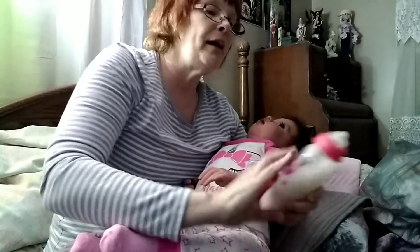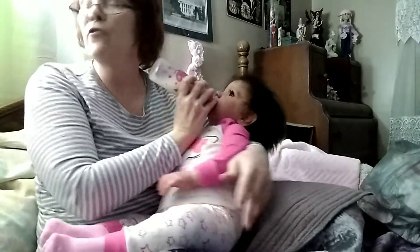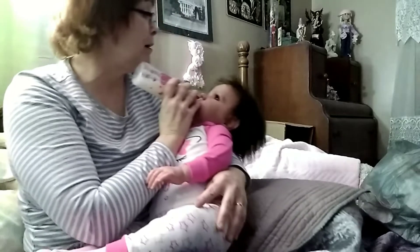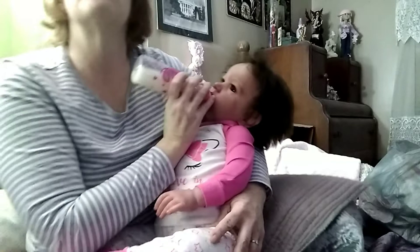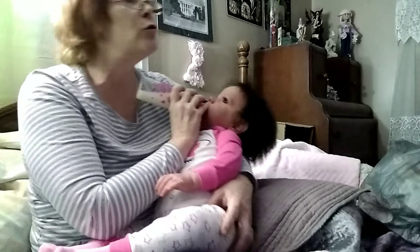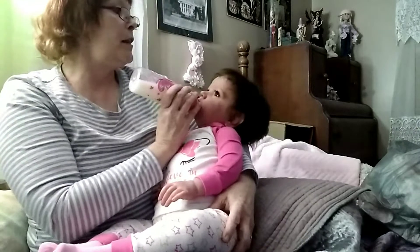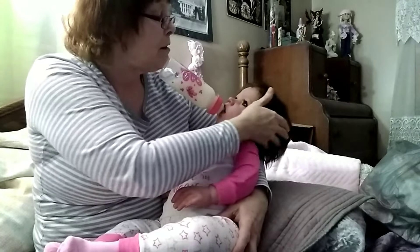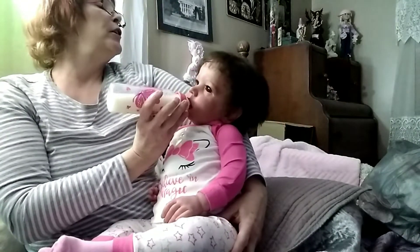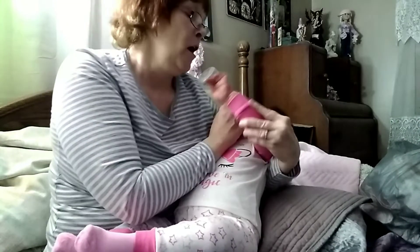I hope everybody is all good today - happy and enjoying their babies and the nice weather. It's gotten pretty warm here. Look at her hair when I talk - it just flies all over the place. It's the softest hair I've ever felt. Zoe has soft hair too, very very soft. You don't even need a comb - you can just use your fingers to push it down and it automatically stays. You don't have to put anything in her hair at all.